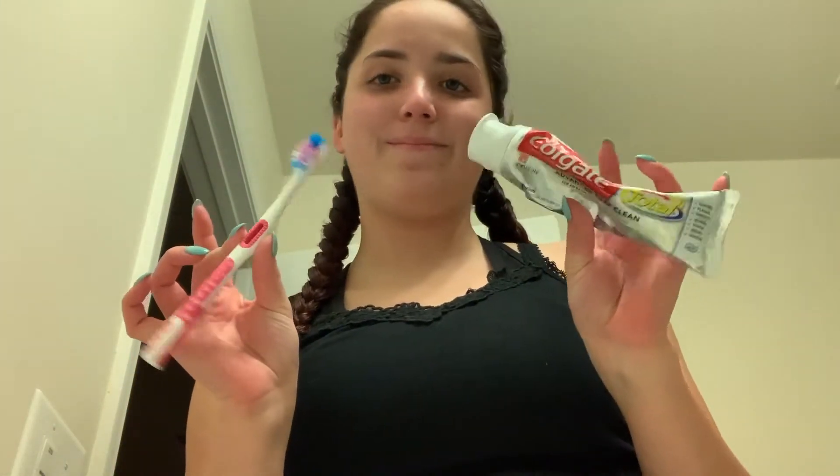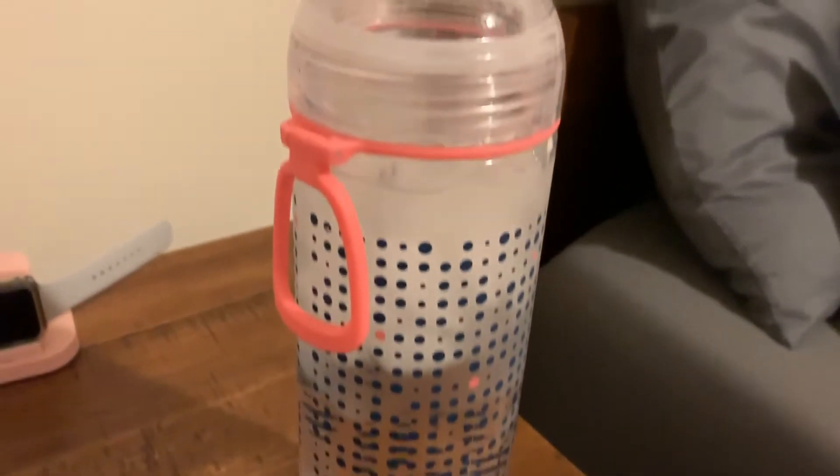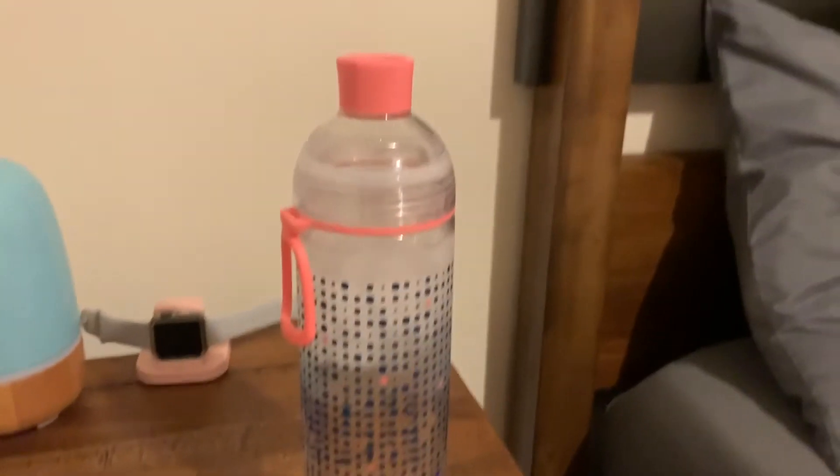The next thing I do is of course brush my teeth, and then after I brush my teeth I will get myself a tall glass of water — I like it very very icy and cold. This helps me refresh myself.